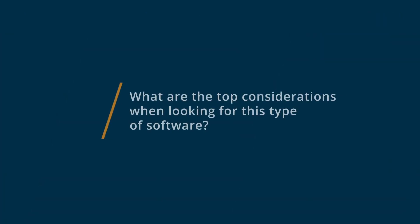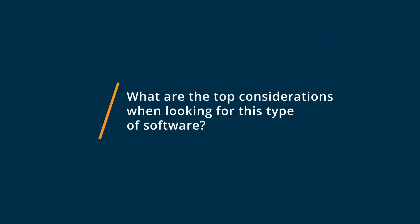Each one has its pros and weaknesses. When choosing these types of softwares, what I like to think of is what can get out of the way and let me work — essentially what is easy to use, easy to train with, and keeps running.